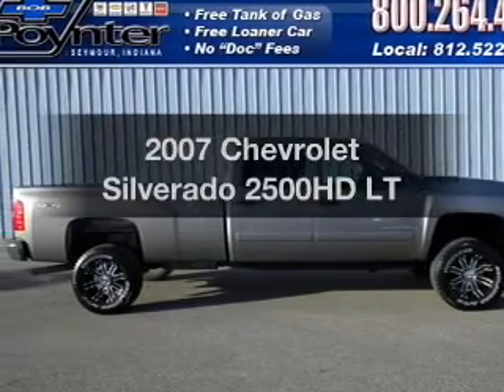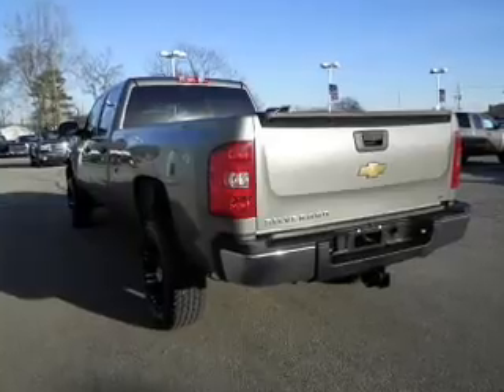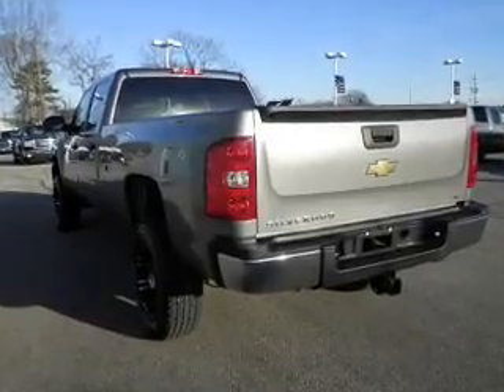Introducing the 2007 Chevrolet Silverado 2500 HD. If you're looking for a first-rate auto, this one could be yours today.